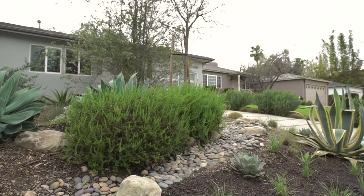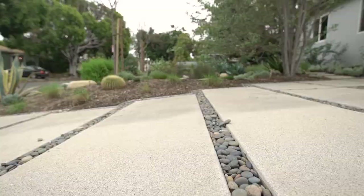Today I'm here with Paul from Surfrider Foundation, and we're going to check out this landscape for this house and see what elements actually make it ocean friendly.